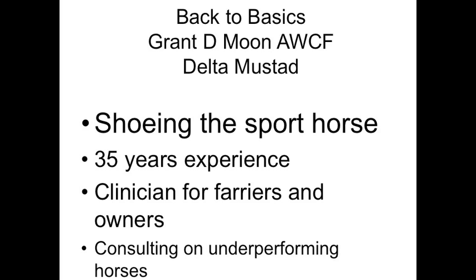I do clinics for horse owners and farriers, and what interests me is underperforming sport horses. Not when they're absolutely broken, it's when they start to underperform. It's looking at why they're underperforming. Many owners will say, my horse isn't going like it used to. And as a farrier industry, and sometimes as a veterinary industry, we tend to neglect that comment.